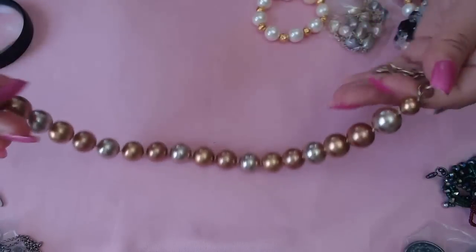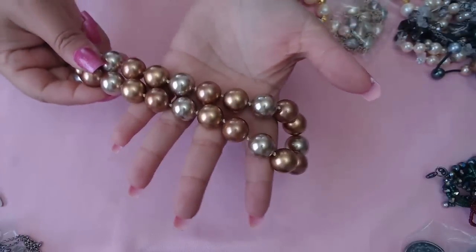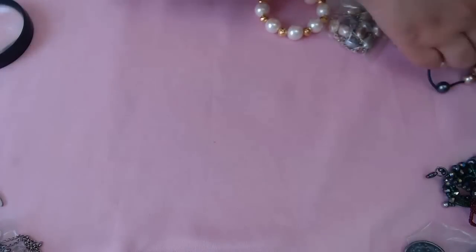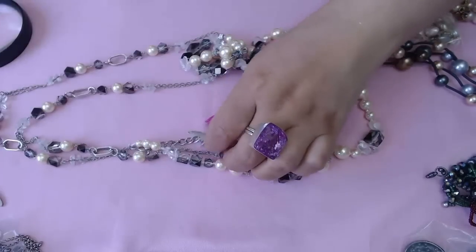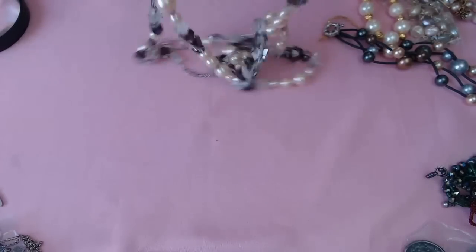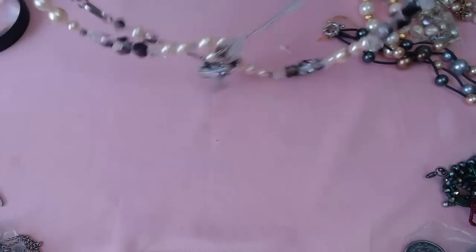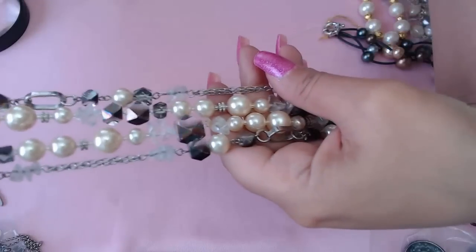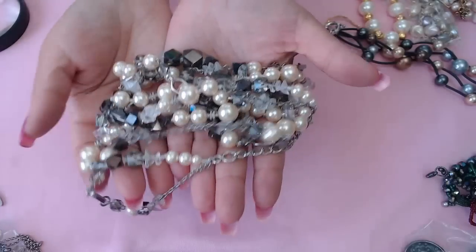This one with multiple colors is Carolee — you can see the little heart logo. And then we have more crystals. This one by Coldwater Creek has some quartz — that's a really good brand, they usually have real stones. Look how beautiful: quartz, crystals, and faux pearls together. Lots of goodies.